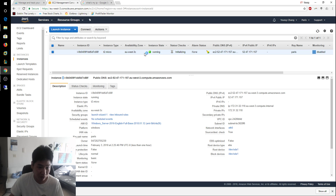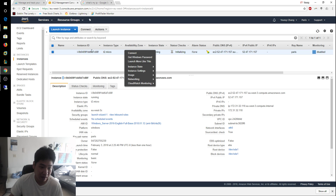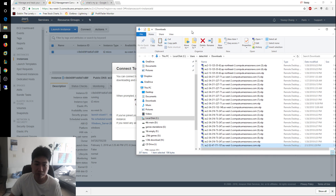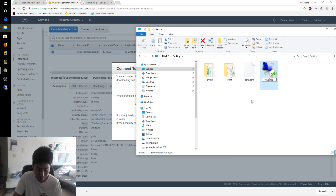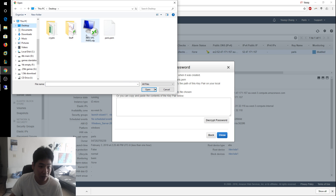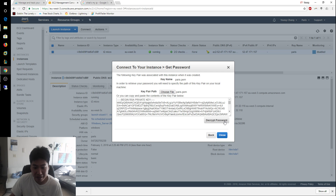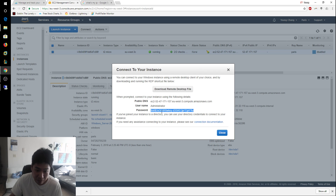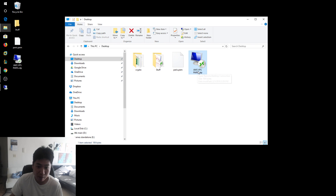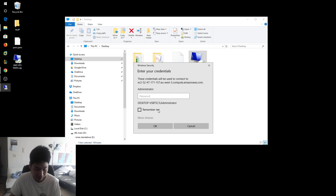Go back to Instances and right-click on your T2 micro instance, then click Connect. Download the Remote Desktop file and save it to your desktop — I'll name mine 'AWS VPS Paris' so I know what it is. Next, click Get Password, choose your key pair file (Paris.pem), click Decrypt Password, and copy the password that appears. Close the dialog.